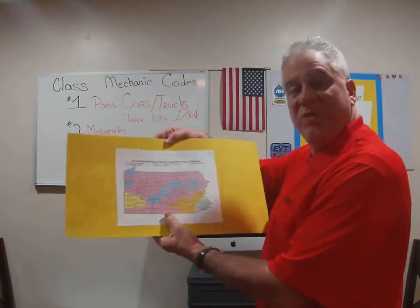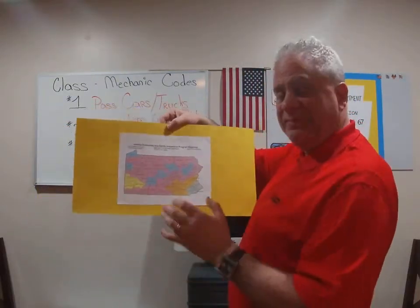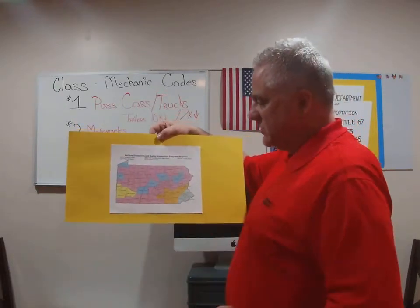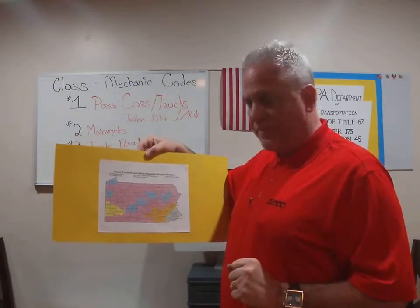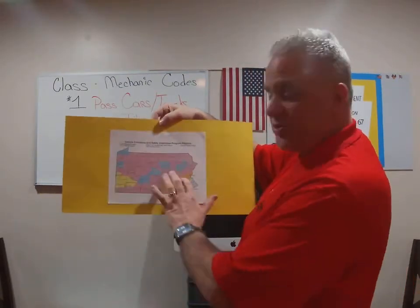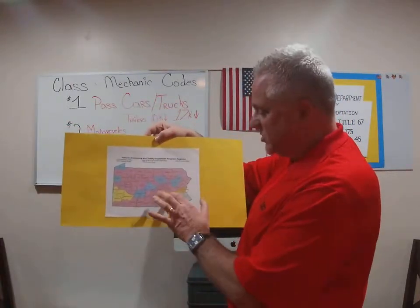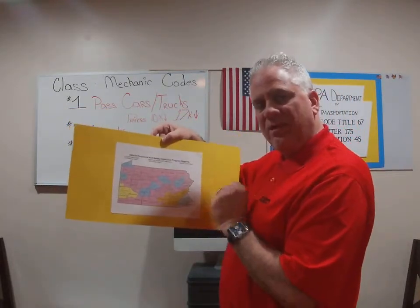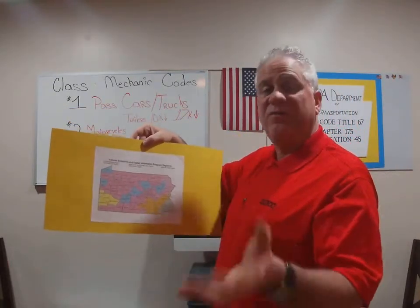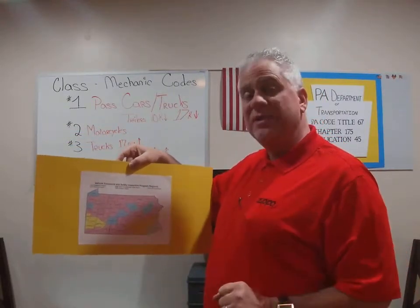The next thing I want to cover is very important: it's the map of Pennsylvania. We have 67 counties. Inside Pennsylvania, we have 42 counties that are not part of the emissions program. As you can see illustrated in the pink, Schuylkill County — shout out to all you guys in Tamaqua — is not part of the emissions program in Pennsylvania. So a vehicle registered in that county is not required to have an emissions inspection.